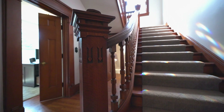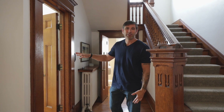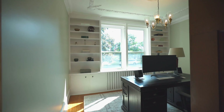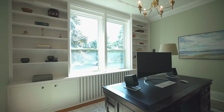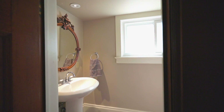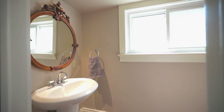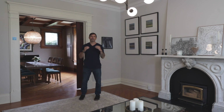Down this short hallway we've got our formal parlor, right now set up as a home office, but this is a really flexible room — could be a library, another sitting or TV area, or even a kids' play area for a big family. Then tucked away right here under the staircase we've got a convenient two-piece powder room.